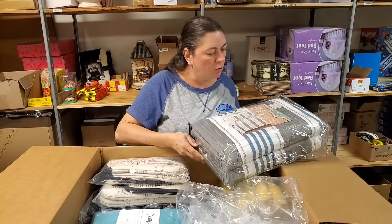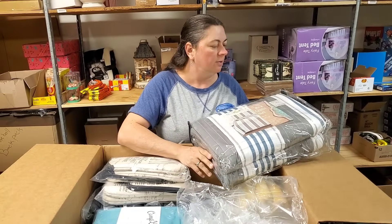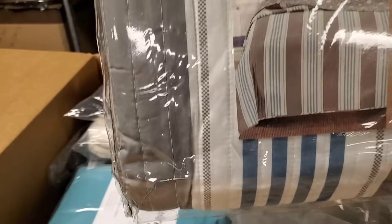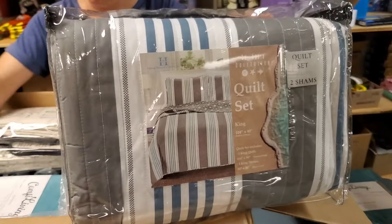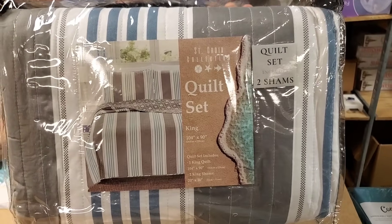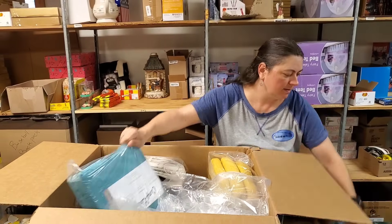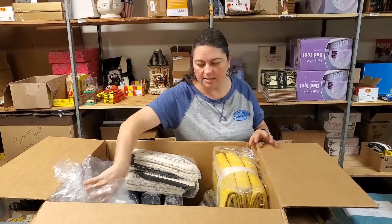This one is a quilt set king. The quilt set includes the quilt and two shams. It's a pretty set.